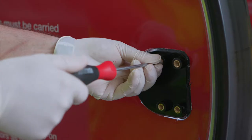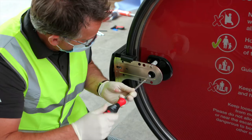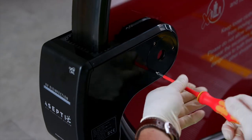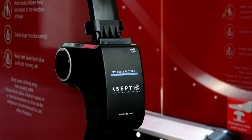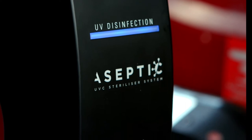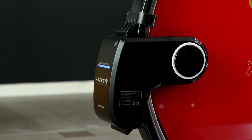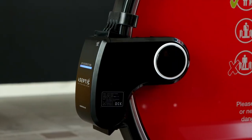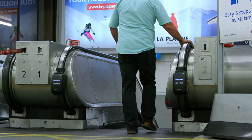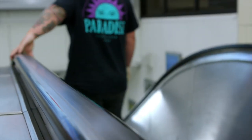With this in mind, Aseptic Limited are proud to introduce a new solution to the UK. The ClearWin UVC Escalator Steriliser System — our unique fixed cleaning unit for escalator and moving walkway handrails — is capable of reducing the spread of pathogenic bacteria and viruses by killing 99.9% of germs held on fomite surfaces.